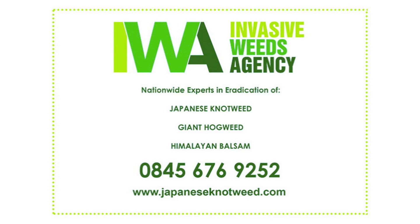For more information on Japanese knotweed, visit japanesenotweed.com.